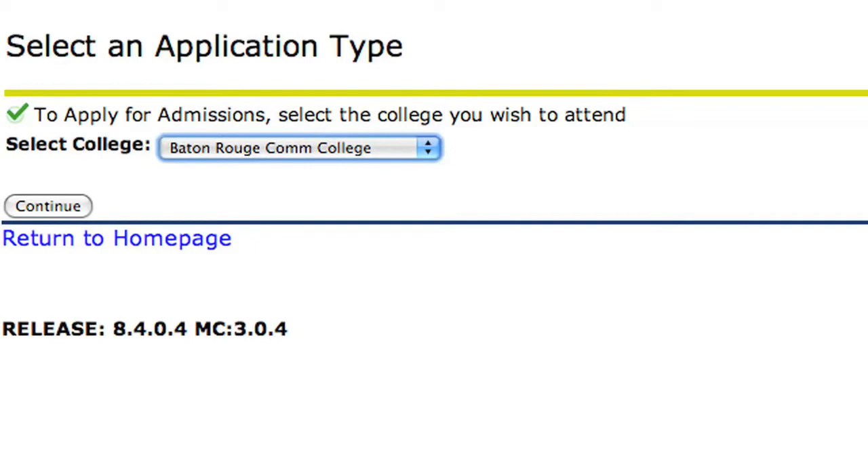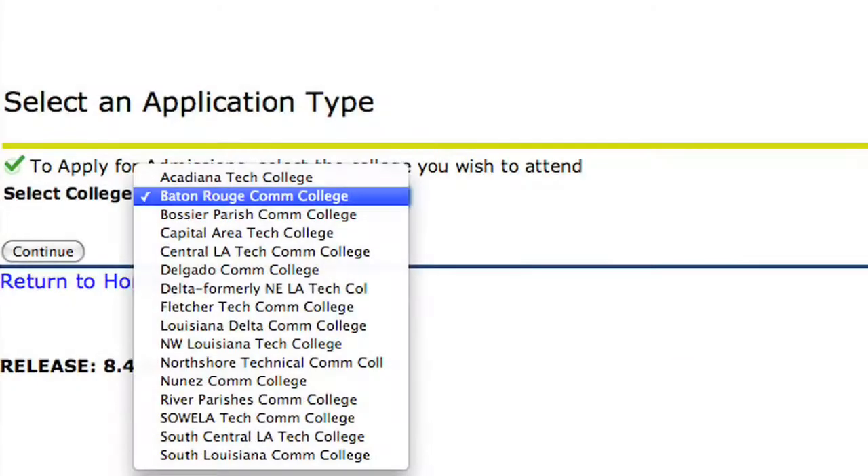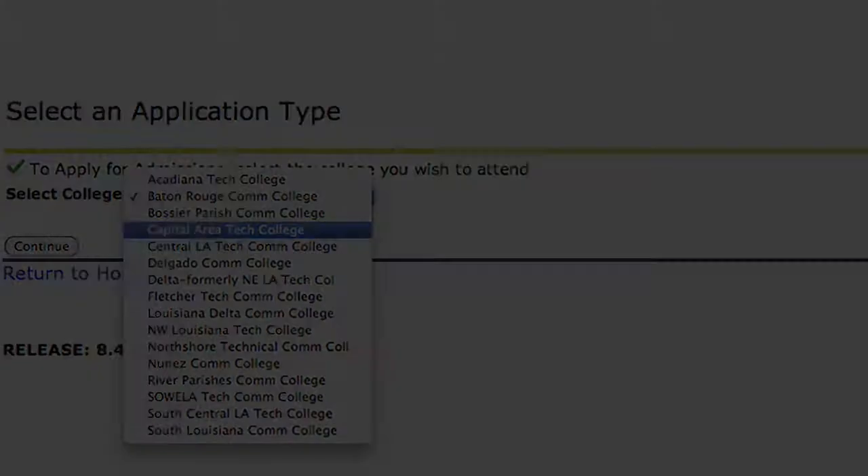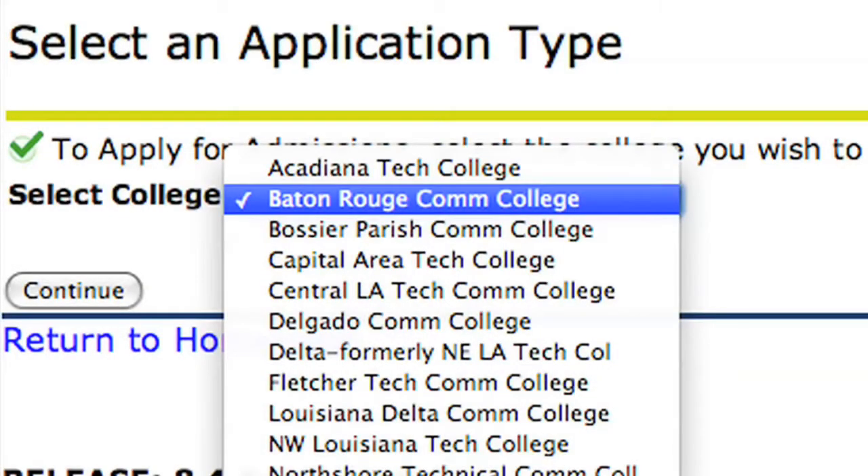You will then be asked to choose the institution you wish to apply for. While we are now one institution, our online application and registration system still identifies our programs as either Baton Rouge Community College or Capital Area Technical College. If you wish to enroll in programs from the BRCC course offerings, choose Baton Rouge Community College as your institution.